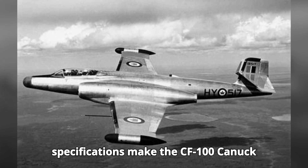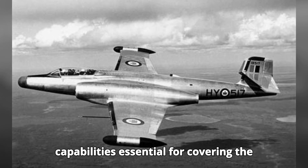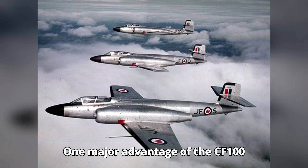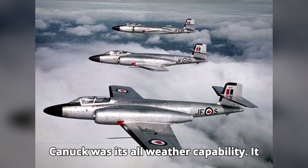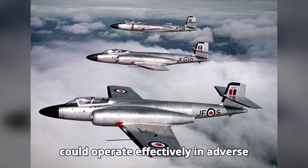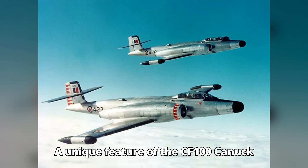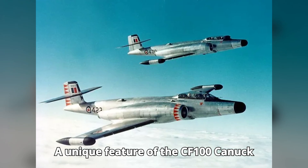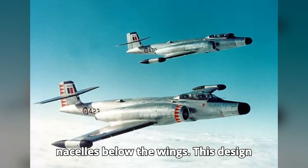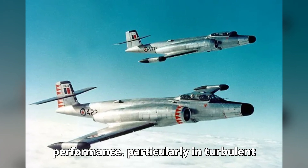These specifications make the CF-100 Canuck a formidable interceptor with long-range capabilities, essential for covering the vast Canadian airspace. One major advantage was its all-weather capability — it could operate effectively in adverse weather conditions, providing a reliable defense regardless of the weather. A unique feature was its dual jet engines mounted in nacelles below the wings, which allowed for improved stability and performance, particularly in turbulent conditions.